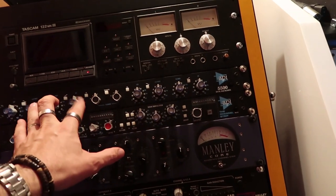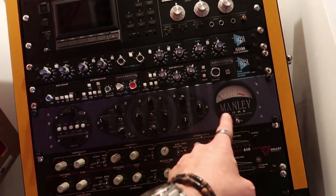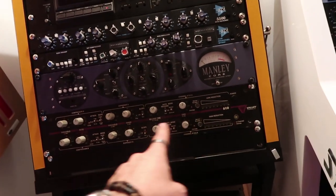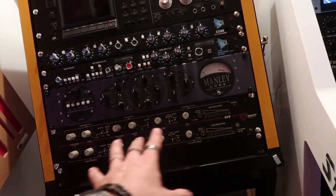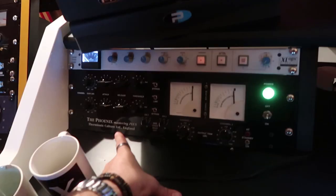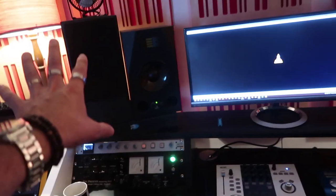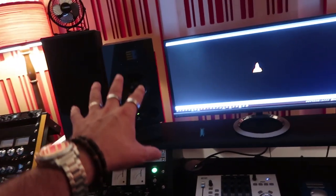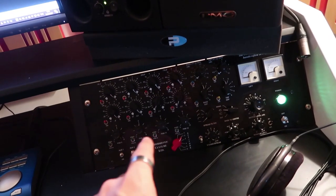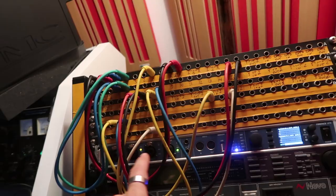Here we got some equipment: an API mastering-grade equalizer, a channel strip from API, a channel strip from Manly, 610 Valley People — very good for snare drums. That is an Avantide reverb processor. Here we got the main desk: Phoenix Mastering Plus, one of my favorite compressors ever. The SSL, PMC Monitors, Adam A7X.